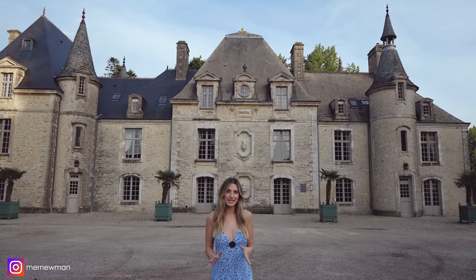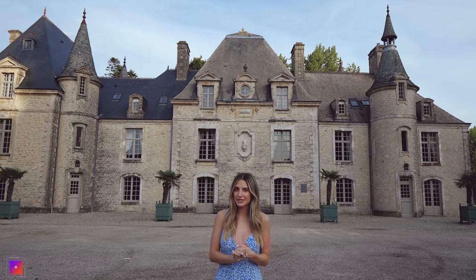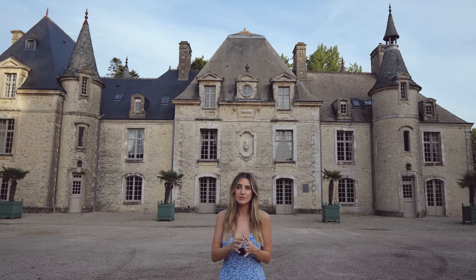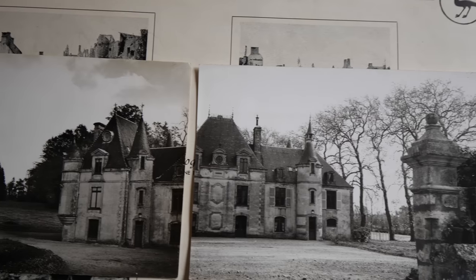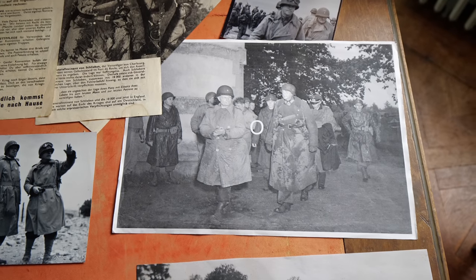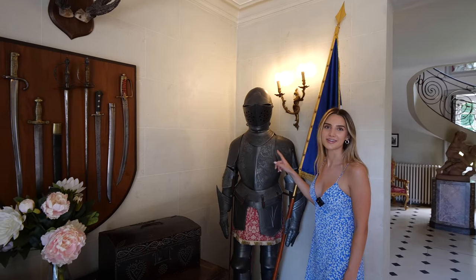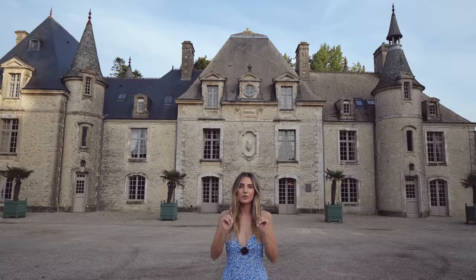Today you join Matt and I in Normandy in the north of France, and we're going to be exploring this beautiful chateau behind me. It's called Chateau de Sevigny, also nicknamed the D-Day Chateau as it played an important role in the history of World War II on D-Day back in June 1944. In this episode we're going to be exploring the grounds and inside the chateau. Matt and I are also staying here tonight, so we'll film it in the evening and we'll also be introducing you to the owner.